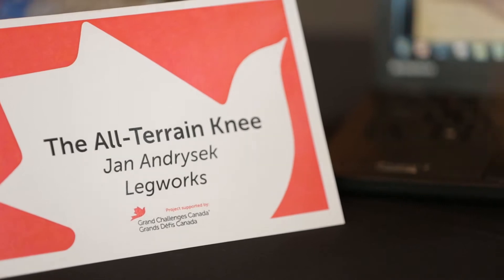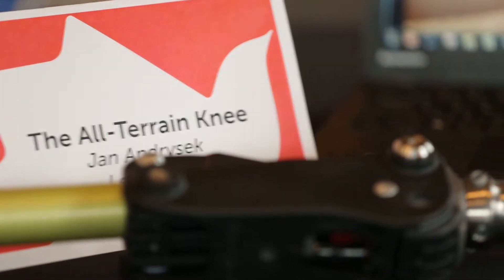My name is Jan Andrzejczyk. I'm a professor at the University of Toronto and a researcher at Holland Bloorview Kids Rehab.